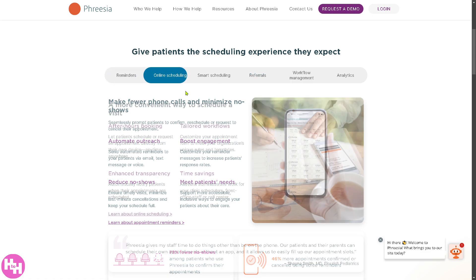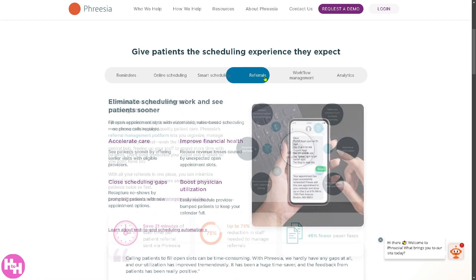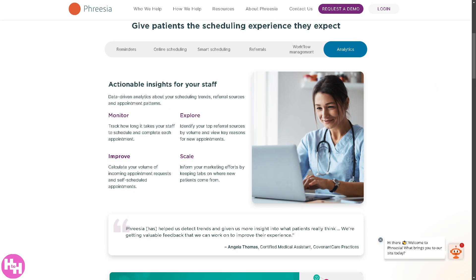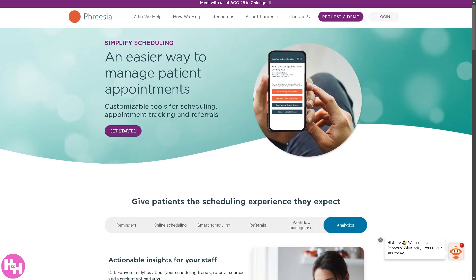That means you can have automated appointment reminders via text or email, reducing no-shows. It also reduces phone calls and ensures a smoother appointment flow.